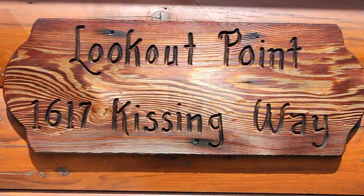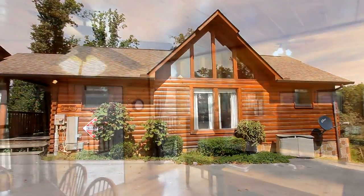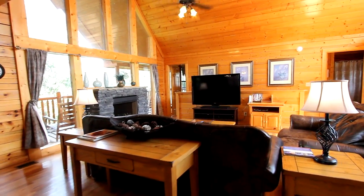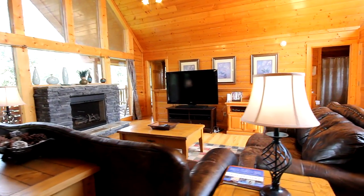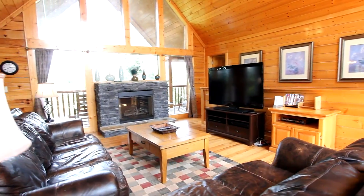We welcome you to Lookout Point, a four-bedroom, three-bath log cabin that will sleep 12 in comfort. The great room is the focal point of the home, with oversized sofa and chairs surrounding a large stone fireplace, and all framed within walls of glass for an abundance of light.